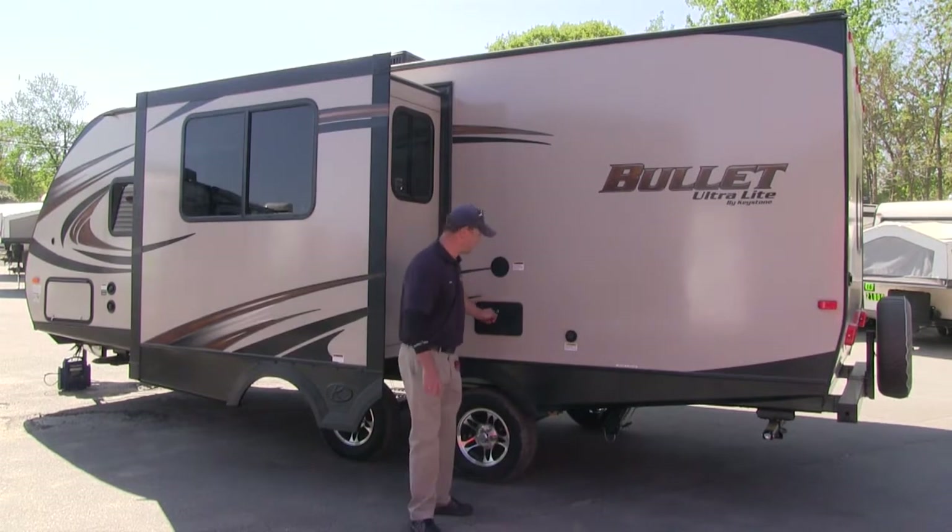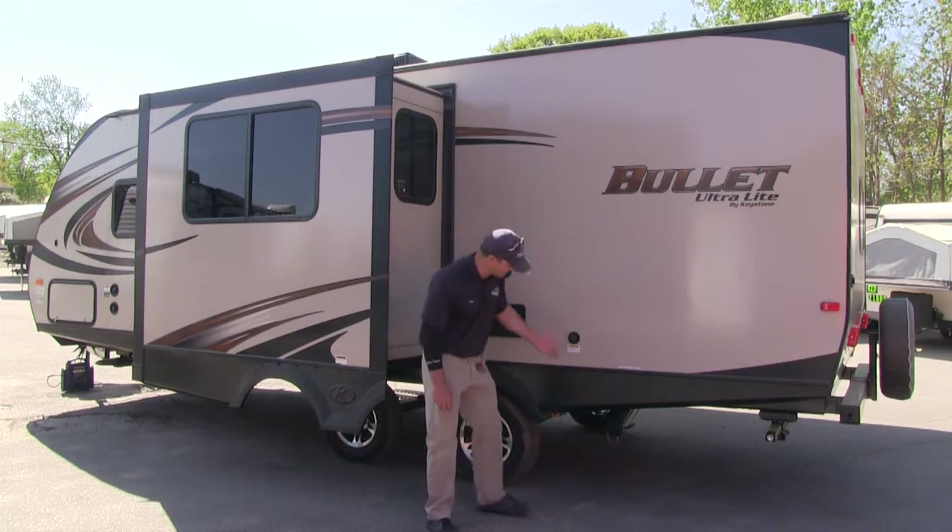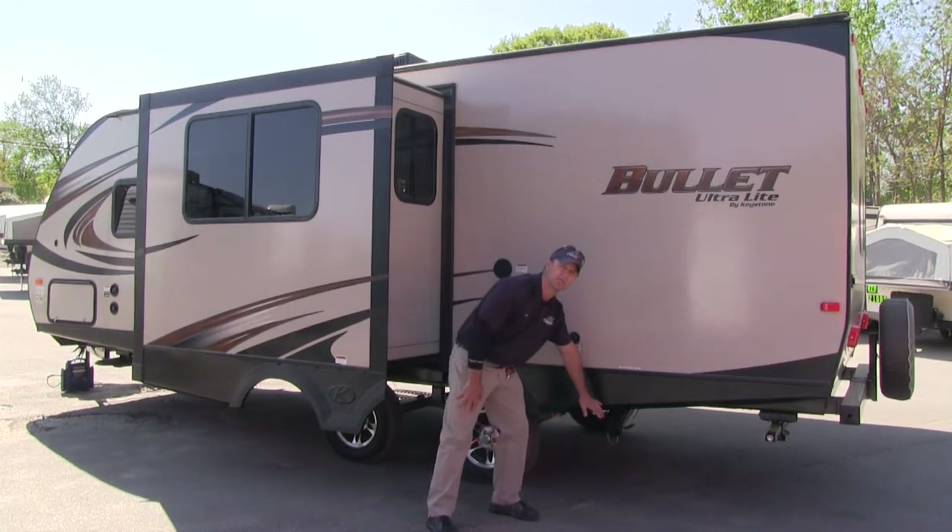Coming around the back side of the camper, we have an outdoor shower. You're at the beach, you want to shower, you want to rinse off — also wash your hands after dumping your gray and black water tank.